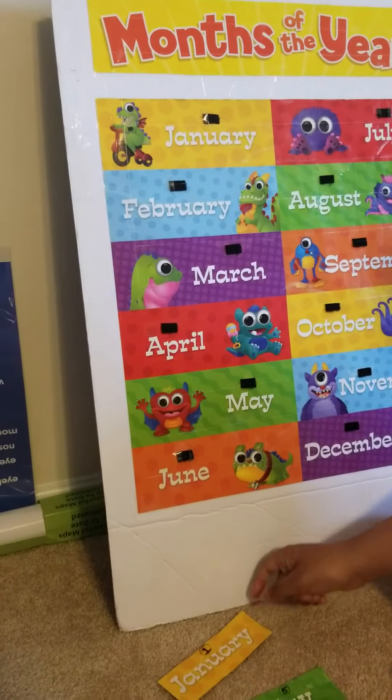Then March — good job! Which one is number four? Yes, April. May, June — good job! Then next one...